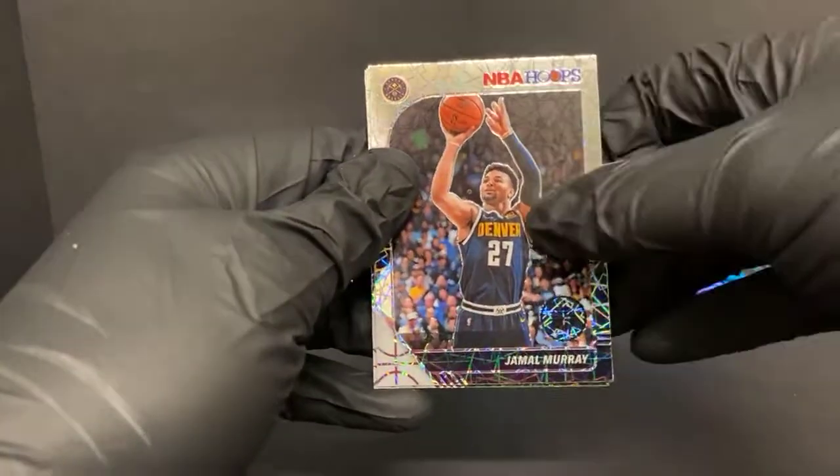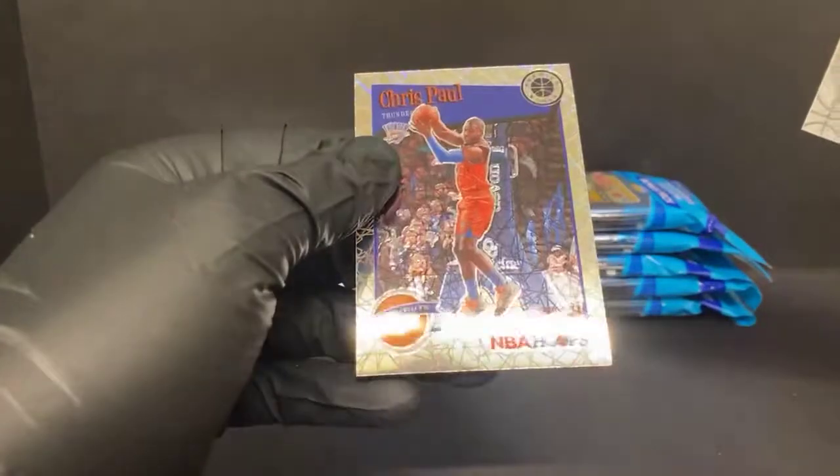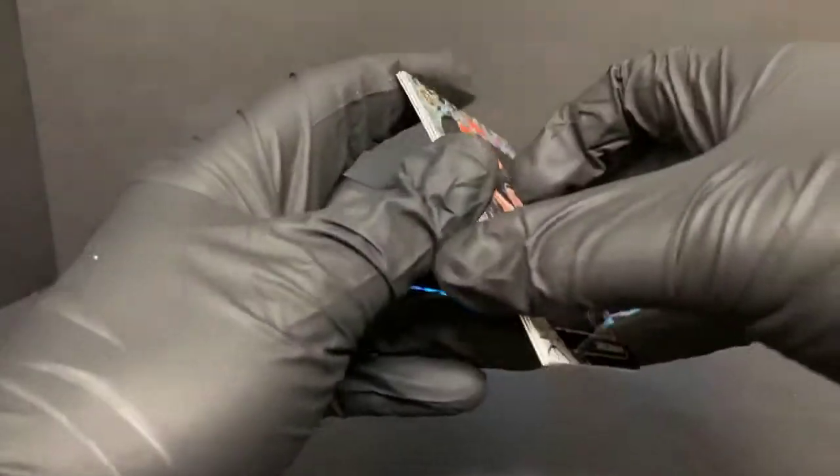Jamal Murray laser, Brooke Lopez, and a Chris Paul tribute Blazer.